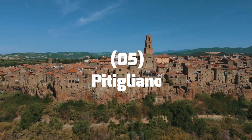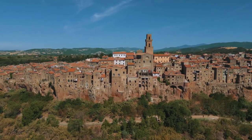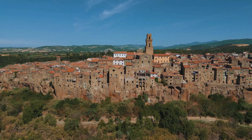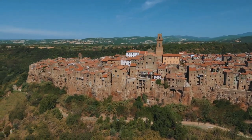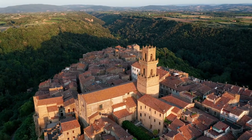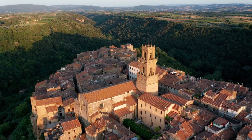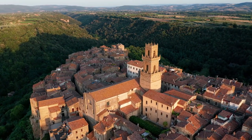Number 5: Pitigliano. Known for its well-preserved architecture, picturesque streets, and stunning views, Pitigliano is a must-see destination for anyone visiting the region. One of the most striking features of Pitigliano is its location — the town is built on a tufa hill, also known as a Tufo, which offers visitors a unique perspective of the surrounding countryside.